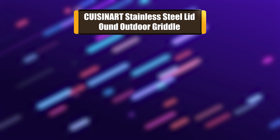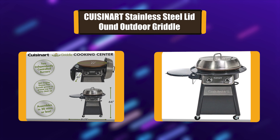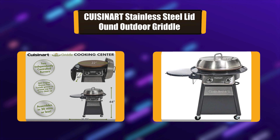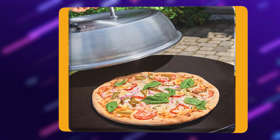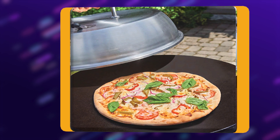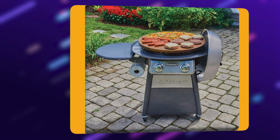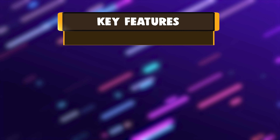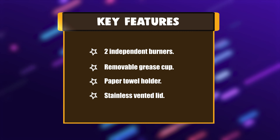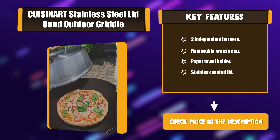Number 4: Kusinert Stainless Steel Lid and Outdoor Griddle. The Kusinert 22-inch 2-Burner Griddle is ideal for cooking restaurant quality food at home. It features a cold rolled steel cooking surface and two burners that give maximum control for managing cooking zones, with temperatures ranging from 200 degrees to 550 degrees. Key features: Two Independent Burners, Removable Grease Cup, Paper Towel Holder, Stainless Vented Lid.